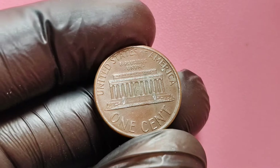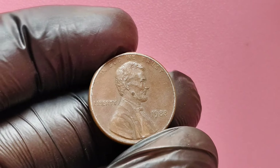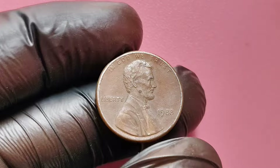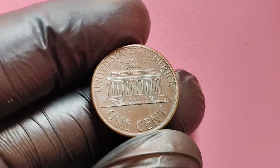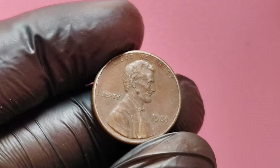The 1988 no mint mark Lincoln penny is a treasure hidden in plain sight. With its unique die error and the rarity of its flawless condition, it has rightfully earned a place among the most sought-after coins. So start searching. Keep an eye out for that special 1988 penny, and who knows? You might just stumble upon a piece of history worth a fortune.